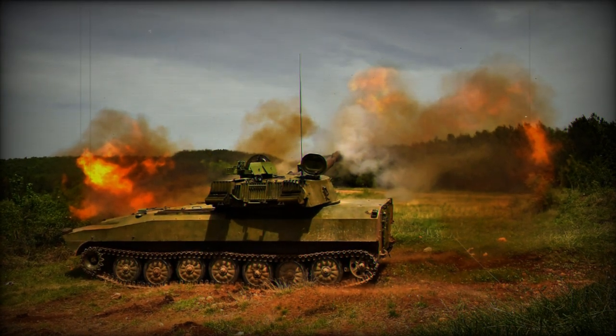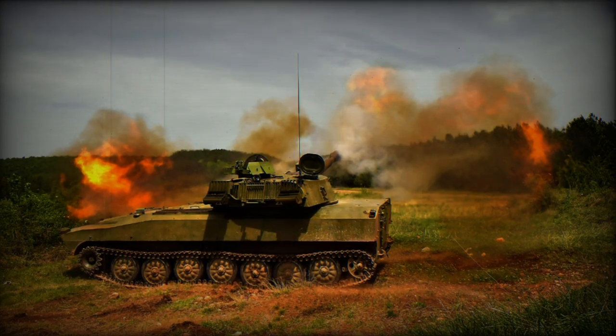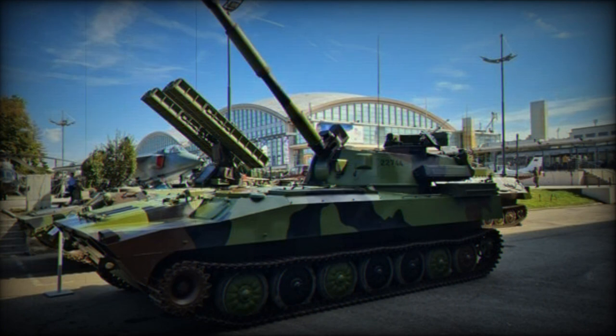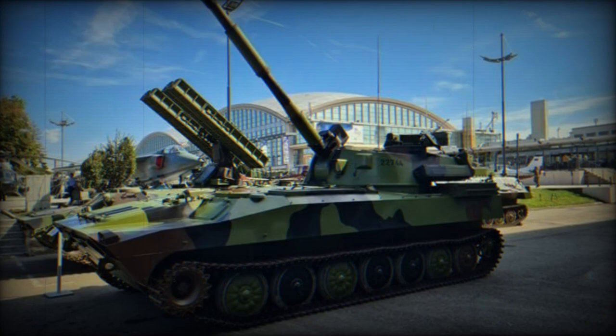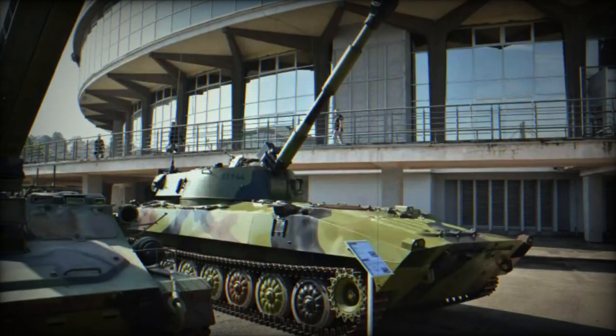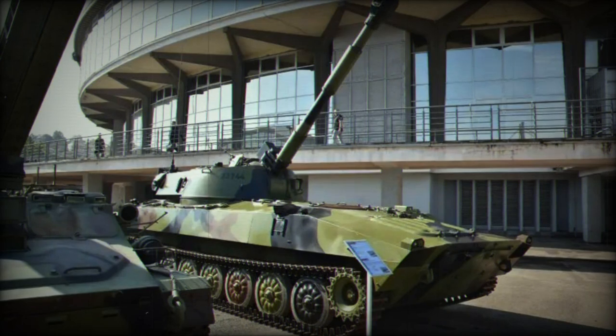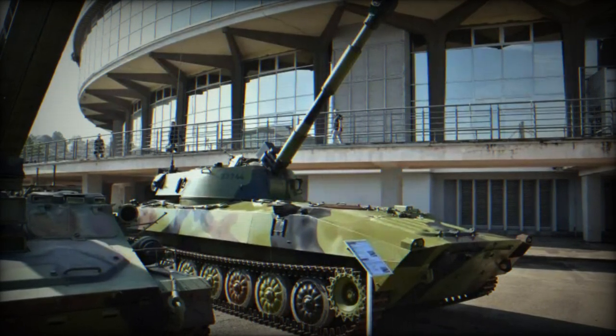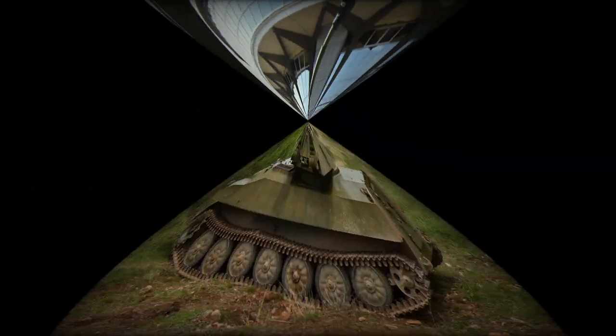The primary armament consists of a turret-mounted 122mm howitzer, complemented by a roof-mounted 7.62mm machine gun. In terms of range, the howitzer can fire OF-462 HE projectiles up to 15.2km, M10BT HE projectiles up to 18.3km, and M10BB HE projectiles up to 21.5km.